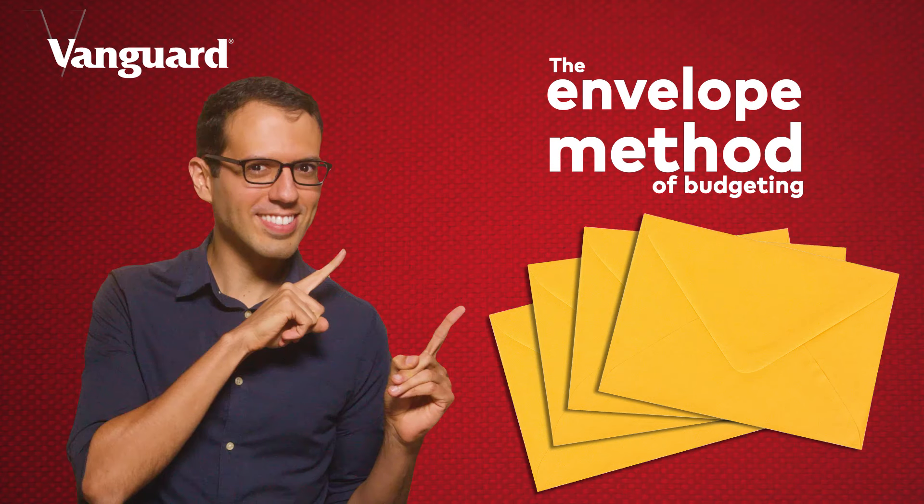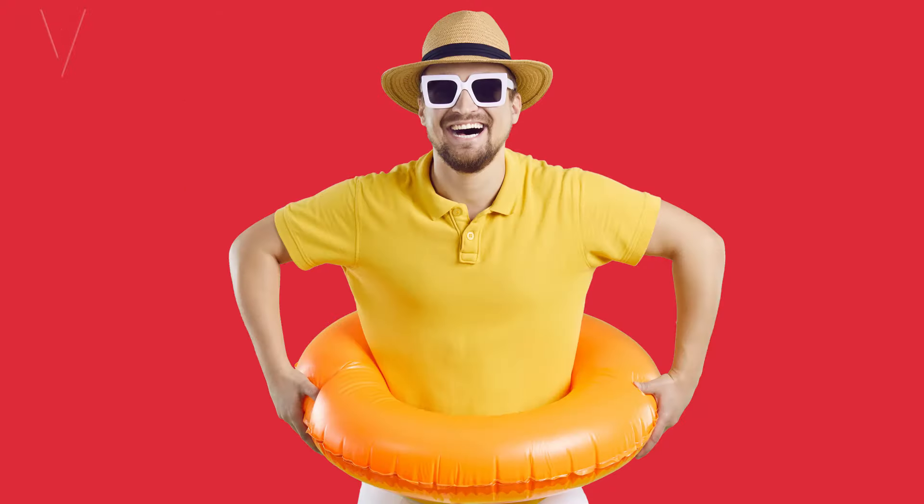Let's dive into method number one, the envelope method. This method is great for people who don't like tracking every single expense in their budget and want to start putting some money aside, because it gives you a great idea of where your money is going. Here's how it works. The first thing you need is envelopes. Then you label each envelope with the categories of your expenses, like housing or groceries. For each category, put the amount of cash you expect to spend for that month into the envelope. You can also create an envelope for savings so you can build your emergency fund or save for your next vacation. At the end of the month, open the envelopes and see if you're able to live within your plan. Then for the next month, you can adjust the amount of cash in each envelope based on what you learned.